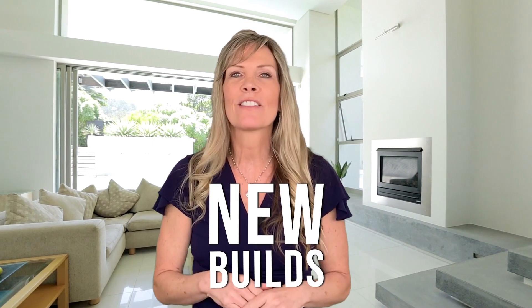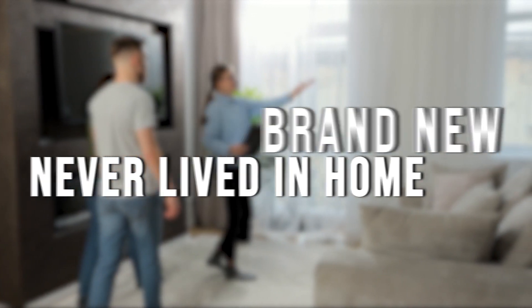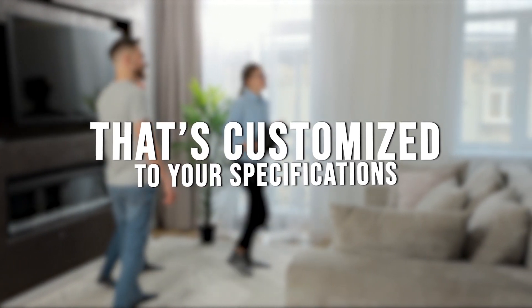Let's start with new builds. The primary advantage of a new build is that you get to move into a brand new, never-lived-in home that's customized to your specifications. You get to choose the floor plan, finishes, and the appliances.